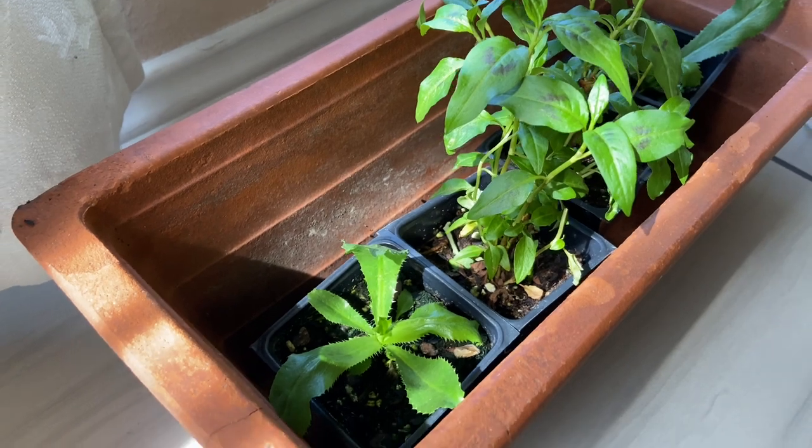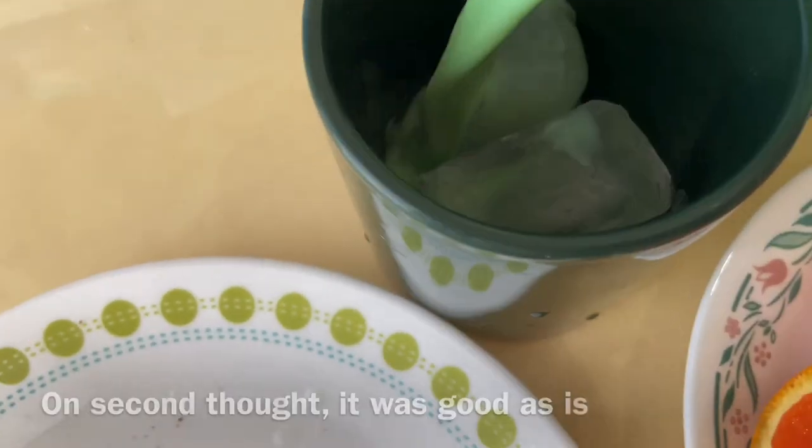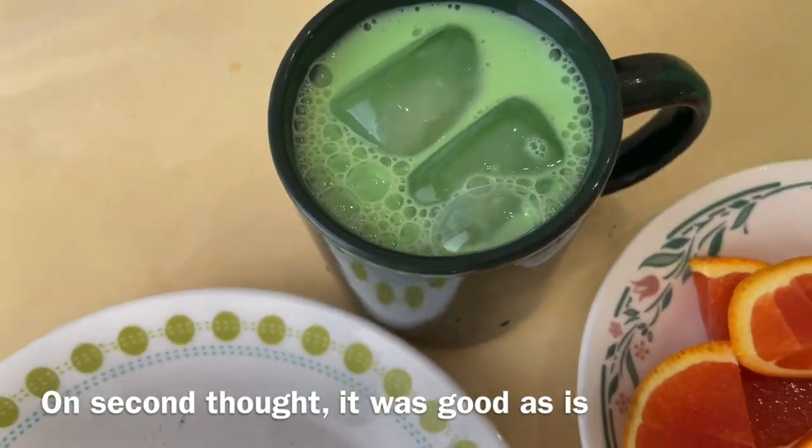So that completes my Asian food market haul. I hope you enjoyed it. Let me know if you know what the plants are called. I'll see you later, bye.